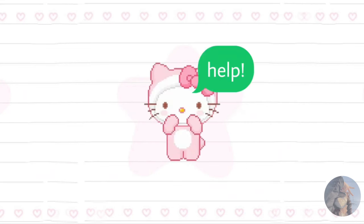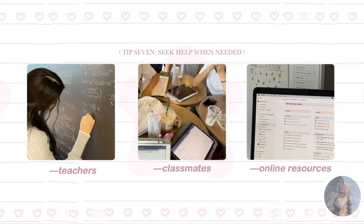Tip number seven: seek help when needed. Don't be afraid to ask for help when you're struggling. Whether it's from your teachers, classmates, or online resources, there's always someone willing to lend a hand.